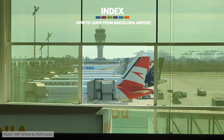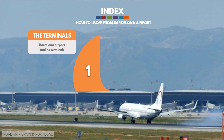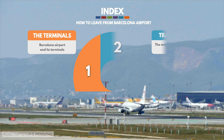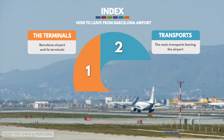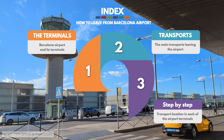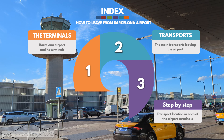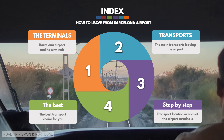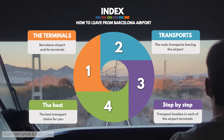There is a lot of information you need to know, so let's take a look at the summary of the video. Firstly, you need to know what the airport and its terminals look like. Secondly, you need to know the different types of transport that connect the airport to the city. Thirdly, you will want a guide on how to get out from each of the airport's terminals. And finally, we'll end the video with a tool that will allow you to choose the transport alternative that suits you best.